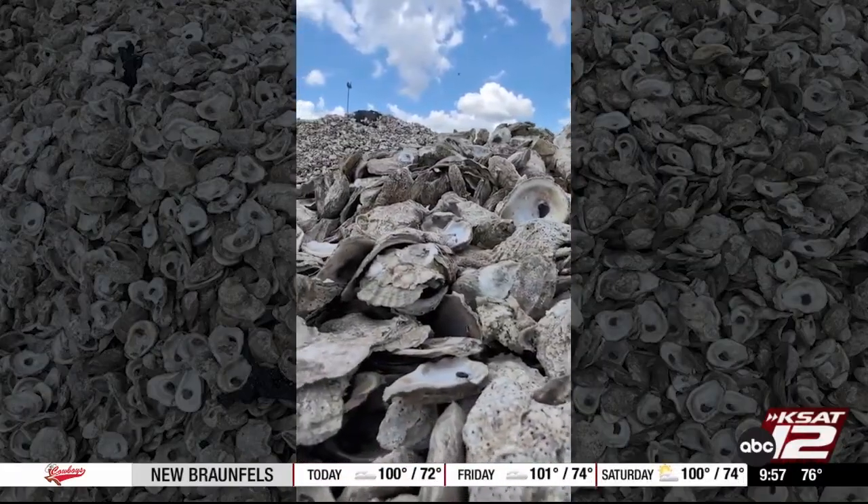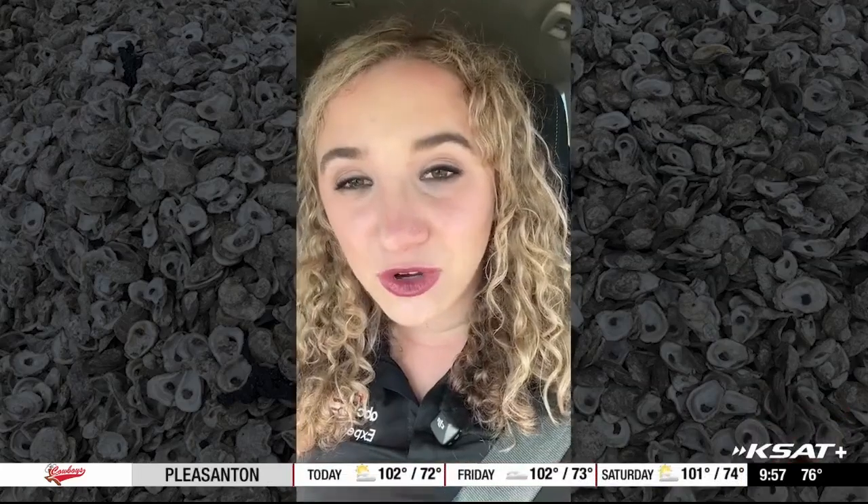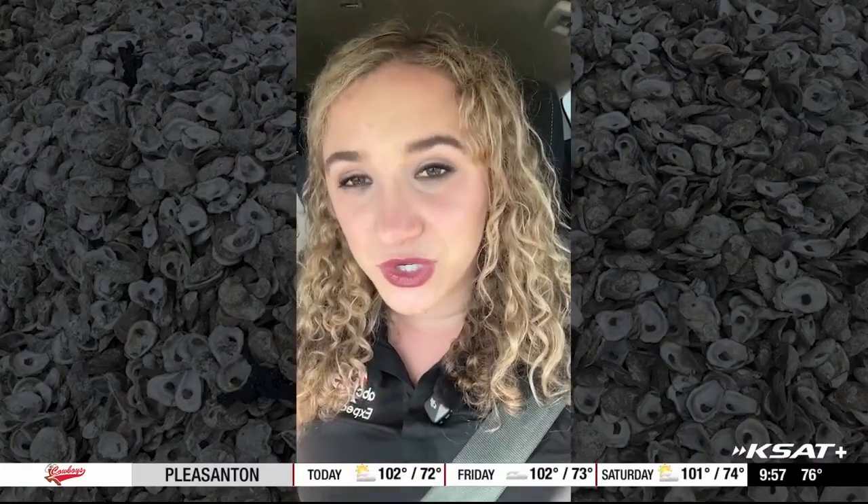We don't want any bacteria that was on them before to go into the water. Once these shells have sat in the sun for half a year, they're ready to hit the road again. We're back in the car now and we're headed to St. Charles Bay — that's where the Hart Institute is actually rebuilding this oyster reef.